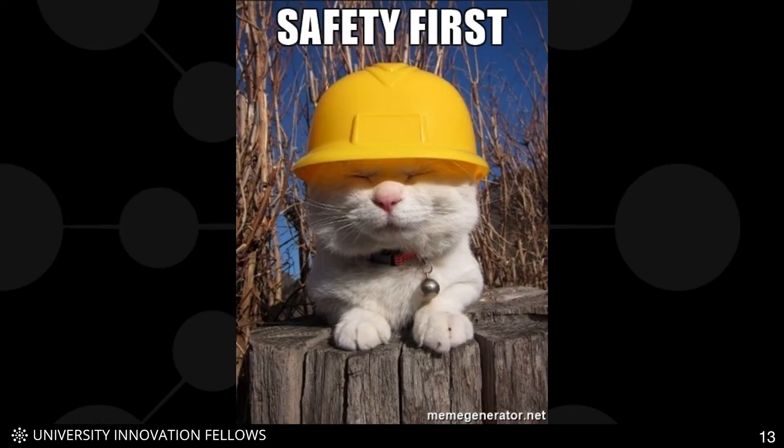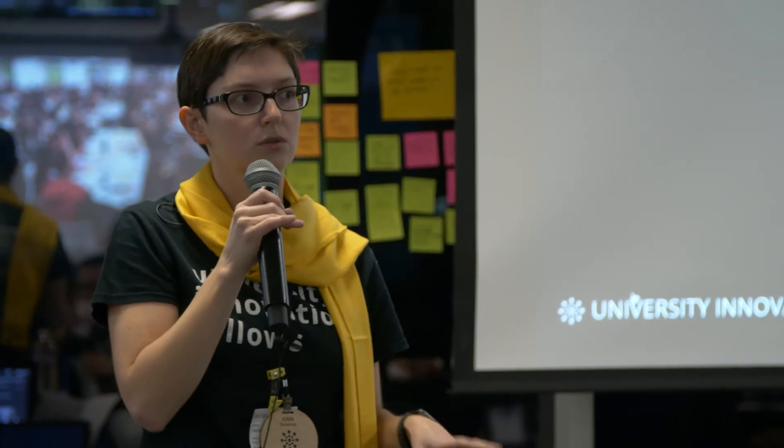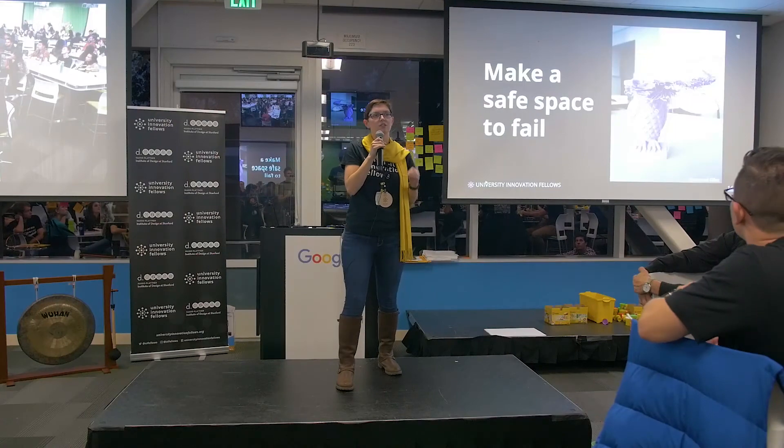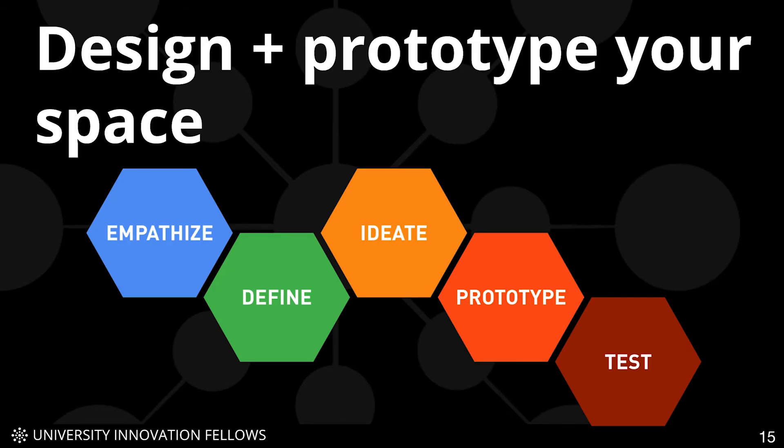Safety should be an integral part of your culture. It's great if you can have ways for people to start making without safety training first, and then work up to more advanced equipment later. But this is not the only important type of safety — you should also have the safety to fail and to learn from your mistakes. Makerspaces are a great place to do this, and you can develop resilience that applies to school, to work, and to life in general.